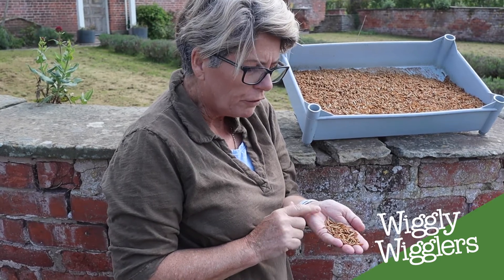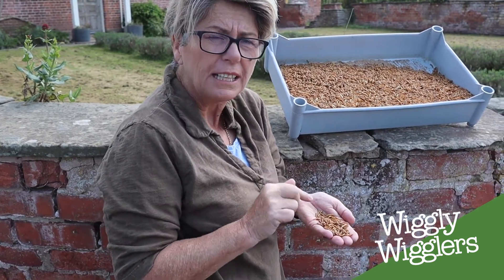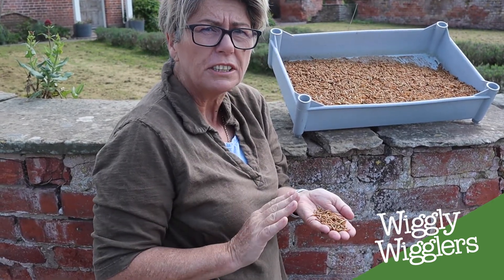So you can feed more for your money with standard sized mealworms. Just go for the Subscribe and Save — that's the key.